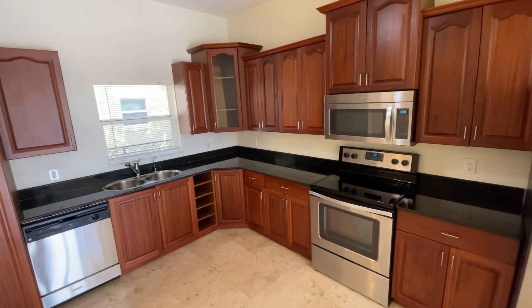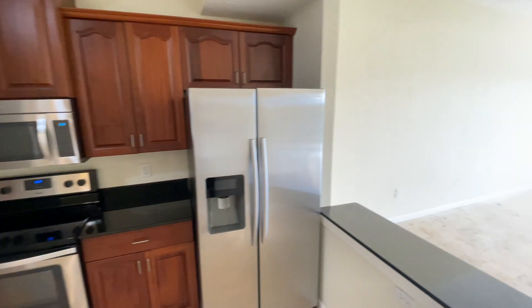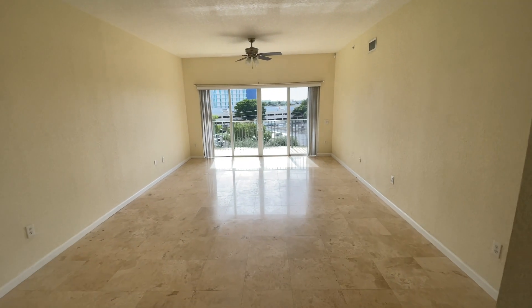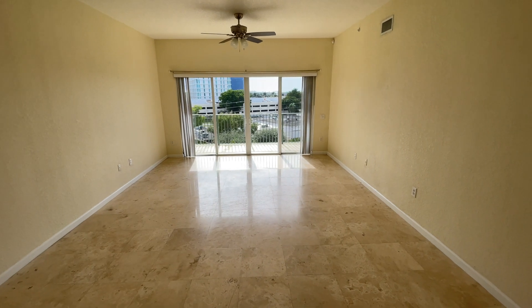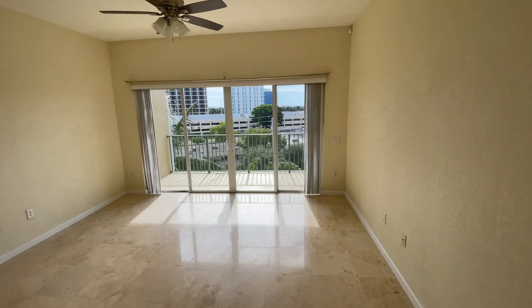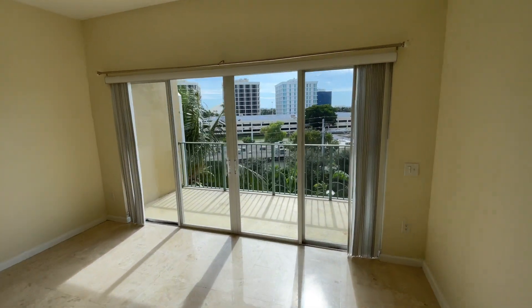I did run across one of the HOA Board of Directors and she gave me a ton of information about this area. Here's your living room slash dining space, and you do have a balcony as well.